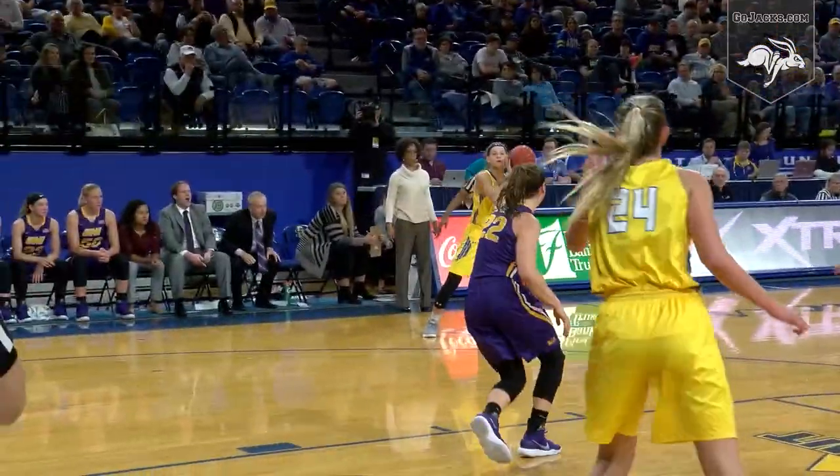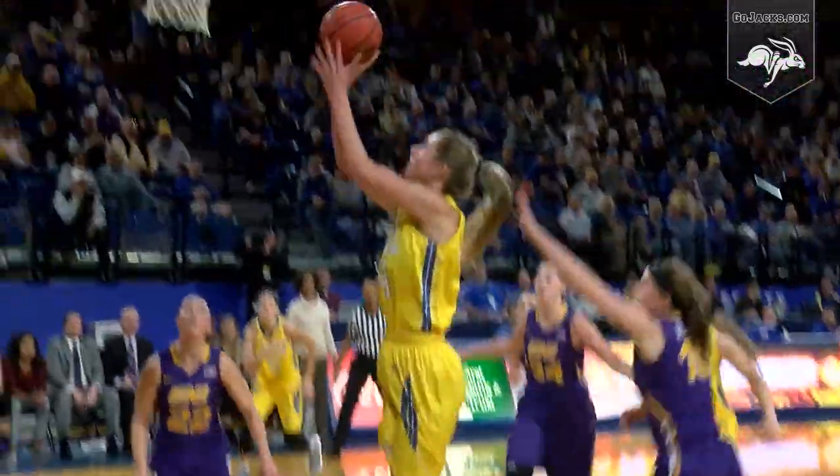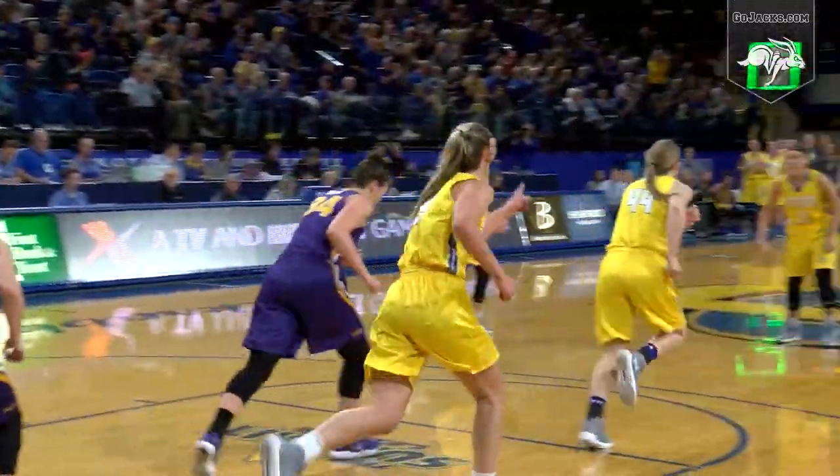A little zone trap put on by Northern Iowa. Irwin with the head fake, the drive, kicks back to Casio Jensen. Down low, wide open — Larson off the glass, good for two.